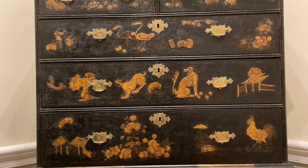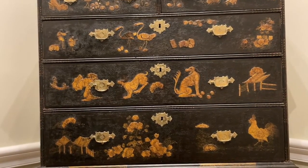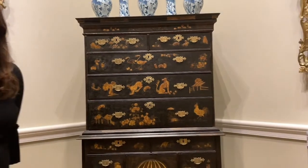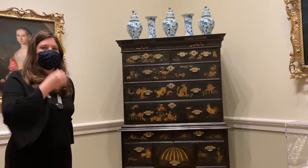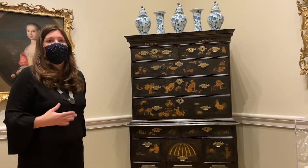This chest also marks for our American collection one of the earliest pieces of furniture made in a William and Mary style, which gestures towards early colonial Americans looking to English furniture and, in fact, often importing English furniture prior to the Revolution.